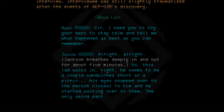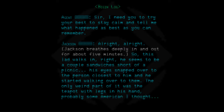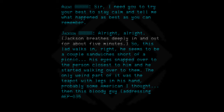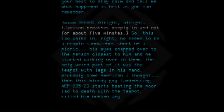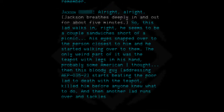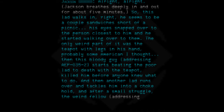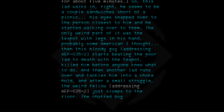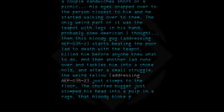The only weird part of it was the teapot with legs in his hand. Probably some American, I thought. Then this bloody guy — addressing AEP-035-2 — starts beating the poor lad to death with the teapot, killed him before anyone knew what to do. Then another lad runs over and tackles him into a chokehold, and after a small struggle the weird fellow just slumps to the floor. The chuffed bugger just stomped his head into a pulp in a rage — that bloody bloke probably cost us a bomb.